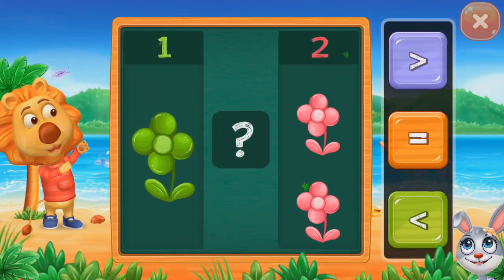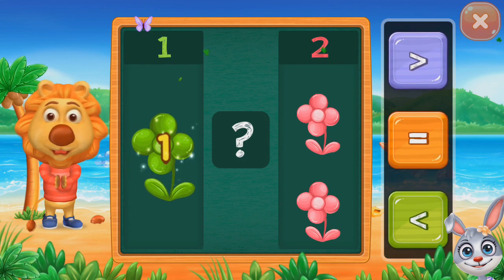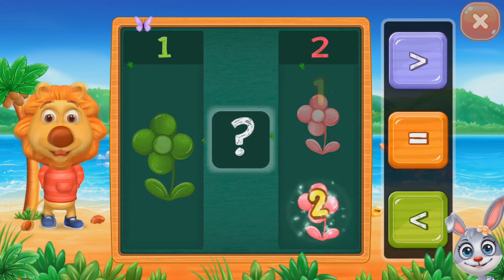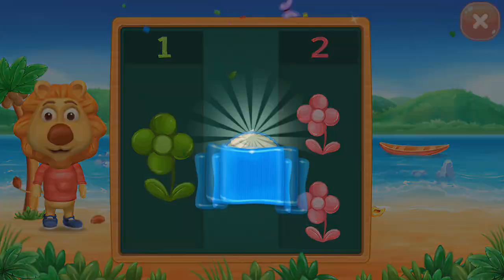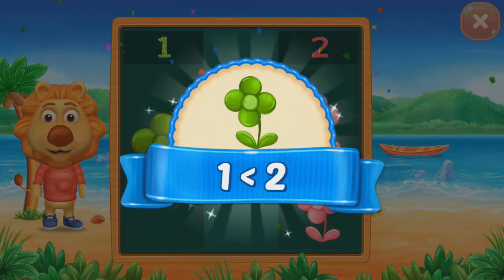Flowers. One. One, two. Less than. One less than two.